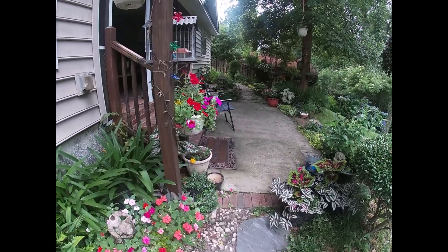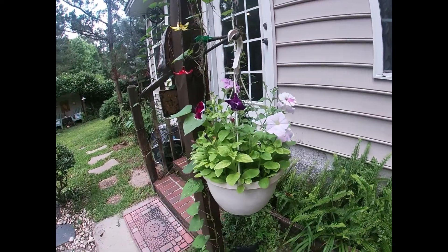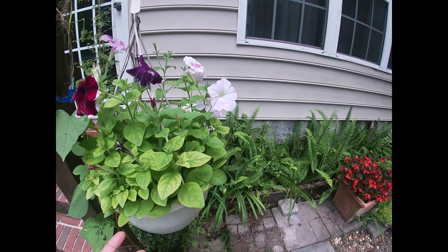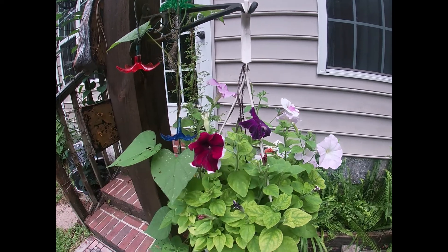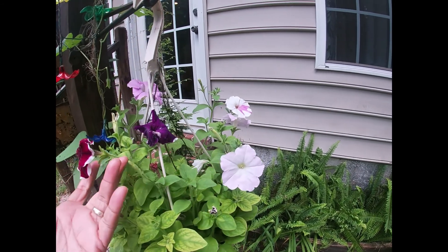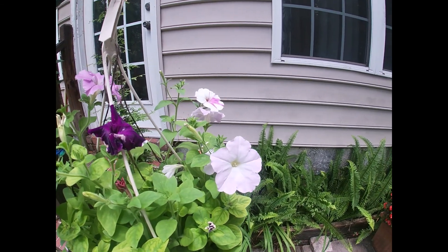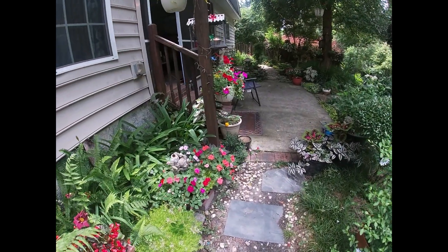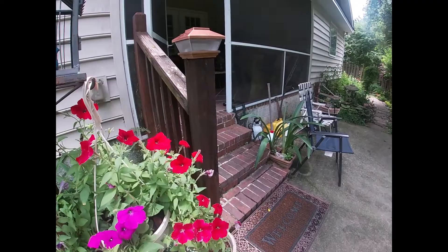These are all volunteers - every impatiens I have here is volunteer. Now this one here is a petunia, from seeds that I collected from last year. It went back to the original colors. The color is supposed to be this color, but since I used seedlings from the original plant, it came out different this year. It's a GMO product - they would not stay forever, they go back to their original colors.